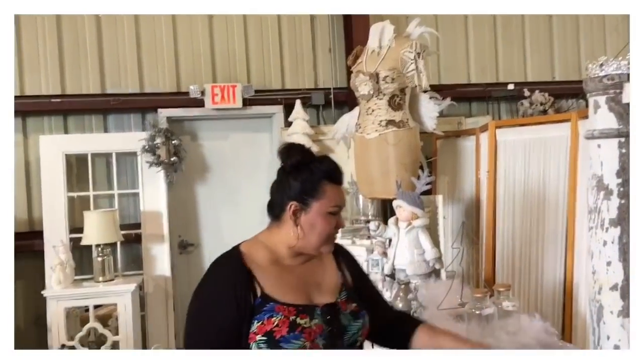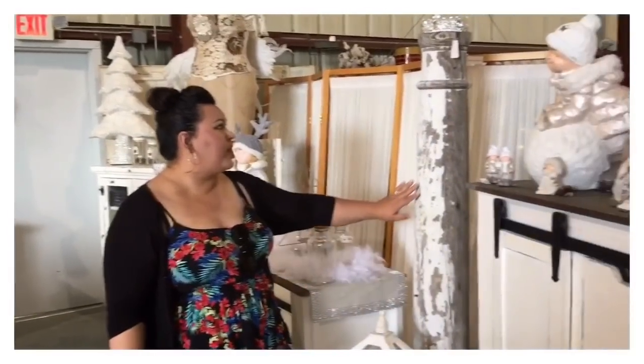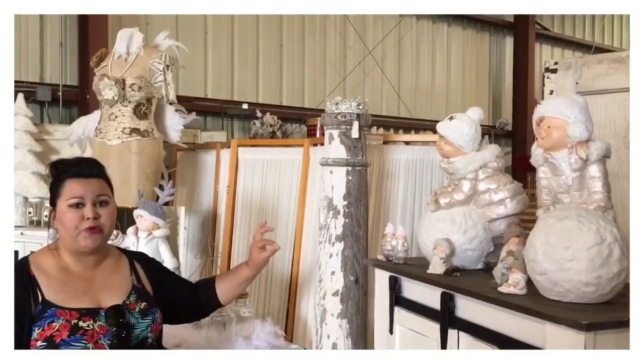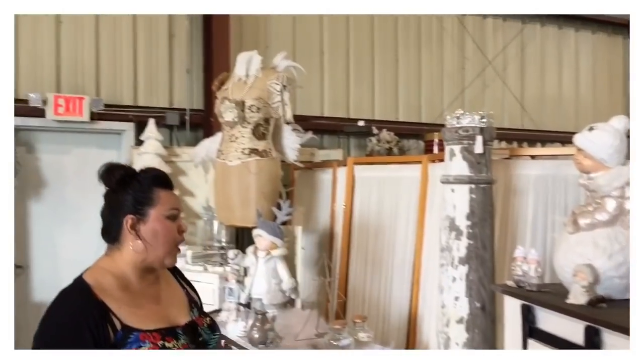I've always wanted a porch but I've never had one. So one of my favorite things to do is take some outdoor furniture and create a porch vignette in your foyer, in your sunroom, even your dining room. I love things like this — I love the trippy, shabby, salvage architecture look. I'm super into that. You can use it in a variety of ways.